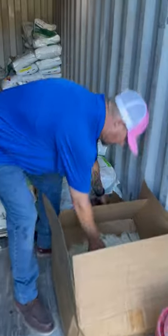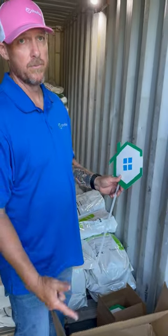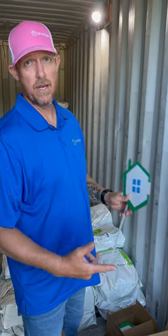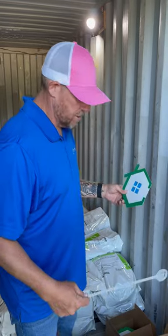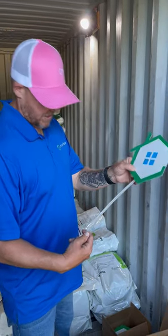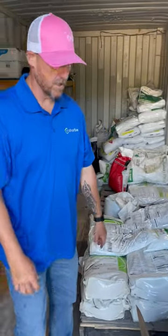Considering we use our yard signs to let customers know we've been there, we do a text ahead, email ahead, and we also send a completion email with our recommendations. Customers should have plenty of proof that we've been on their property. So we're going away from the door hangers, using the yard signs instead — trying to save some trees. We do love baby trees.